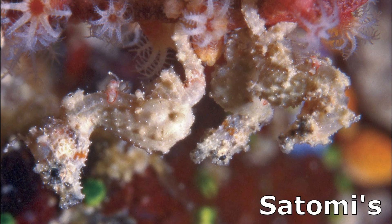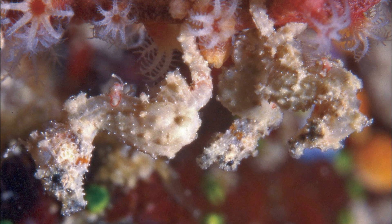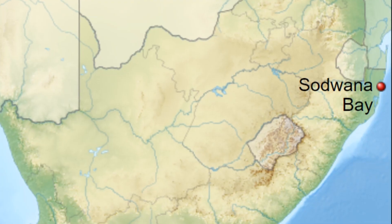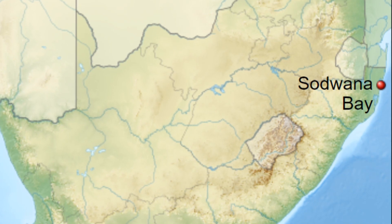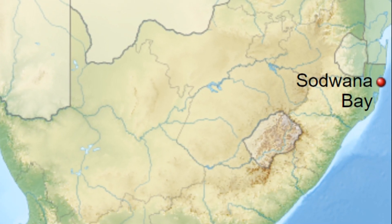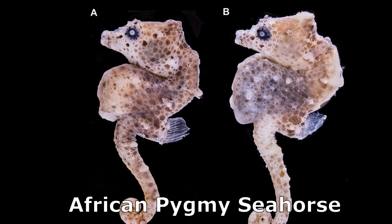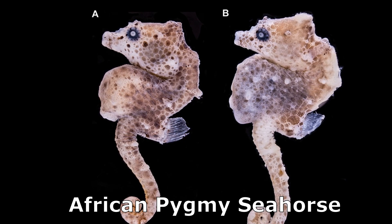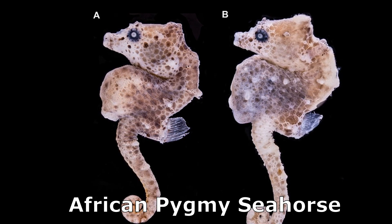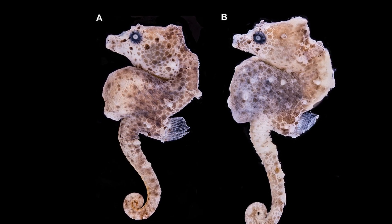Satomi's pygmy seahorse, found around Borneo and Indonesia, only reaches 9 sixteenths of an inch. In 2017, a new species was discovered in South Africa, well camouflaged among algae and only the size of a grain of rice. It is now called the African pygmy seahorse. This species happened to be discovered 5,000 miles away from any other known pygmy seahorse species.